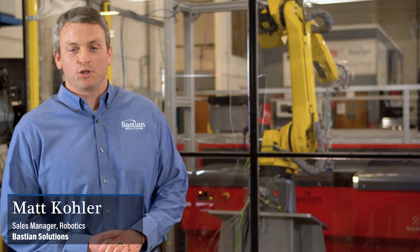Hello, everyone. Welcome to Bastion Solutions. My name is Matt Kohler, and I am the sales manager for the robotics group of Bastion Solutions. Today, I'm here to talk to you about robotic bin picking.